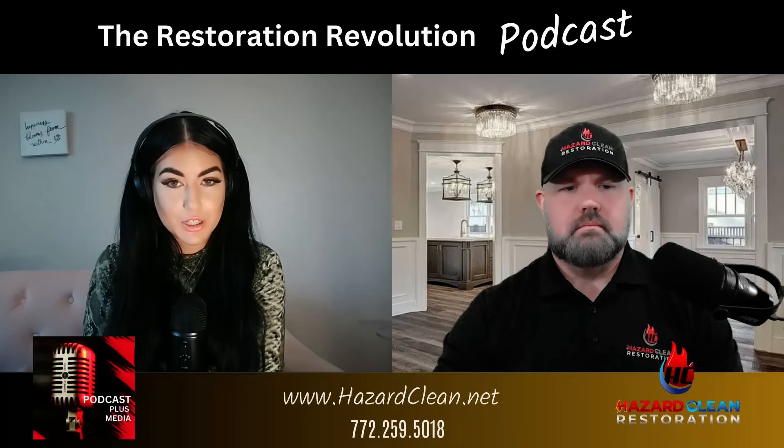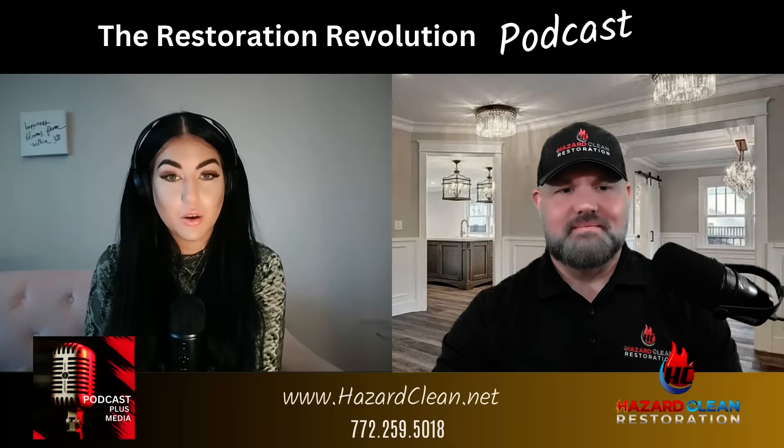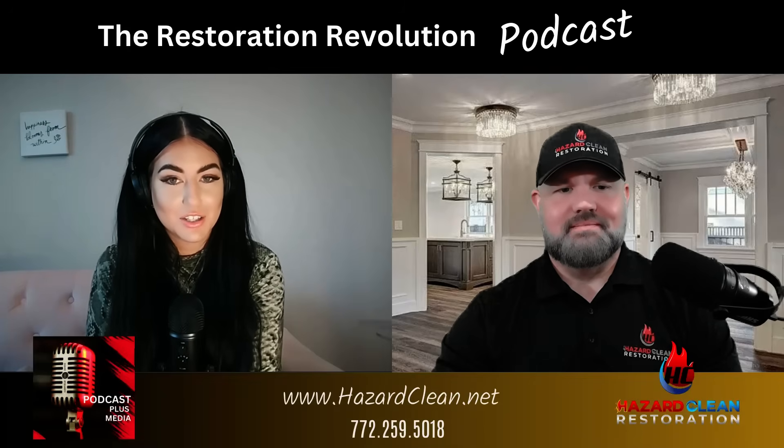Forensic restoration goes way beyond what meets the eye. There's a science to every stage, and each one comes with its own serious risks. Welcome back, everyone. I'm Sophia Yvette, co-host slash producer, back in the studio with Chad Melody, owner of Hazard Clean Restoration.